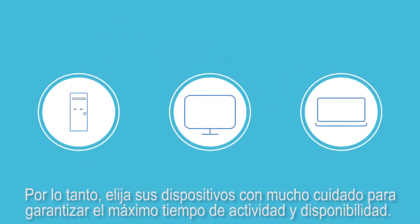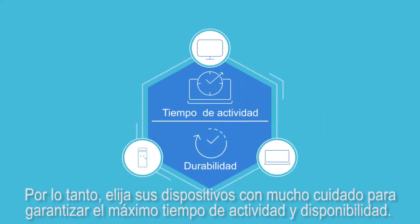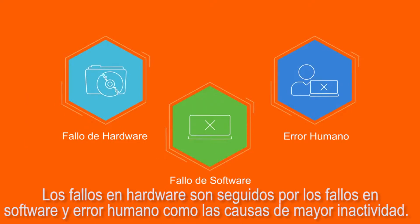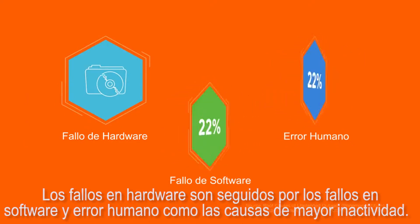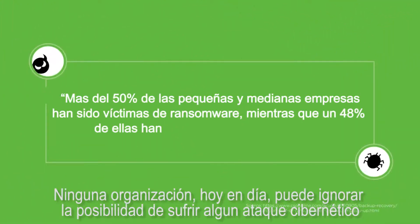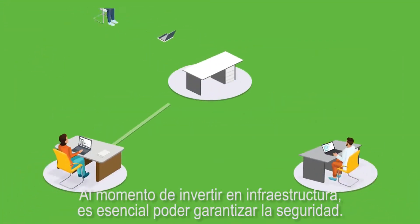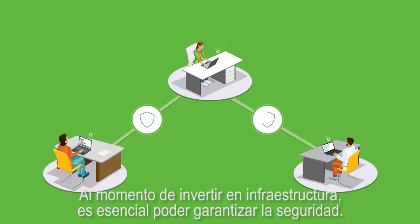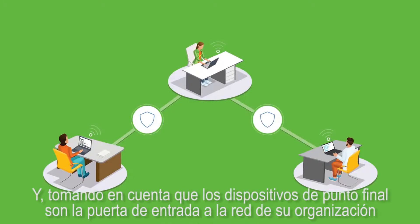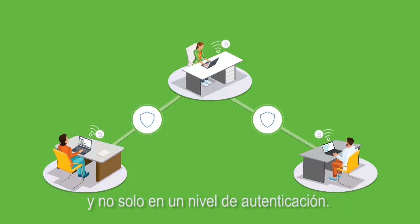So choose your endpoint devices with utmost care to ensure maximum uptime and availability. Hardware failure is followed by software failure and human error as the next biggest causes for downtime. No organization today is unaware of potential cyber crimes like ransomware, spyware, or phishing. While investing in infrastructure, ensuring security is essential. And since endpoint devices are a gateway to your organization's network, the security of these devices is equally essential, and not just at an authentication level.